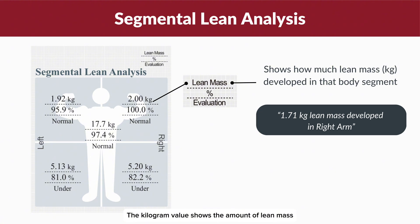The kilogram value shows the amount of lean mass — including body water, minerals and protein — in specific body segments such as your arms, legs and trunk. This measurement indicates the muscle mass present in each area.